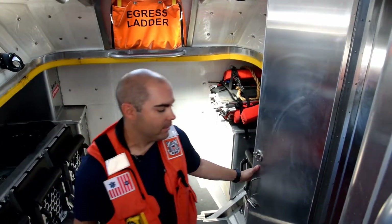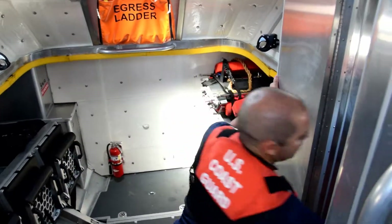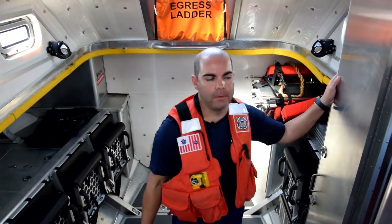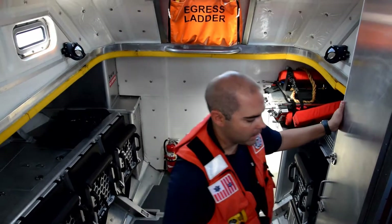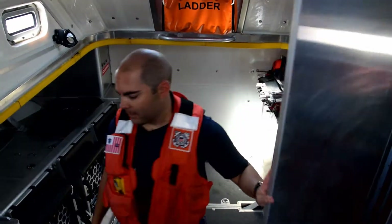We have our pyrotechnical locker here, where we have our mini flares for nighttime operations to find personnel in the dark, and also our smoke signals. In the head, we have a lot of our gear for helicopter operations. When we recover personnel and we're too far out and time is really a factor, we get a Coast Guard helicopter to come pick them up using their hoist basket. Our helmets, grounding wands, and goggles are in here as well.